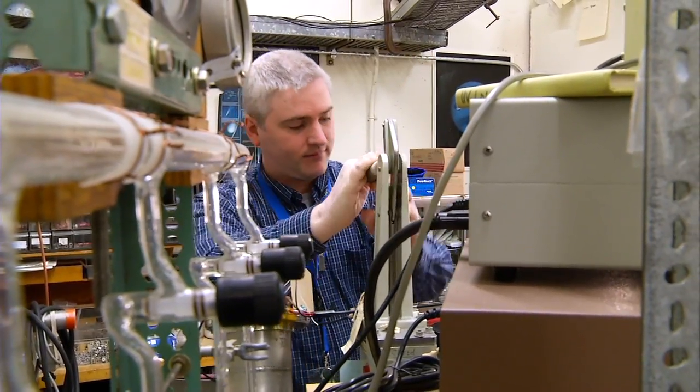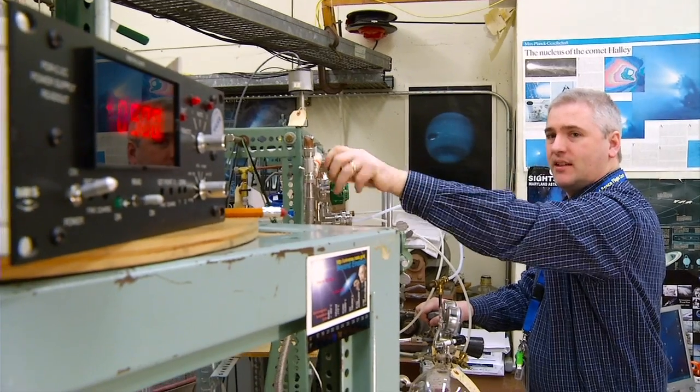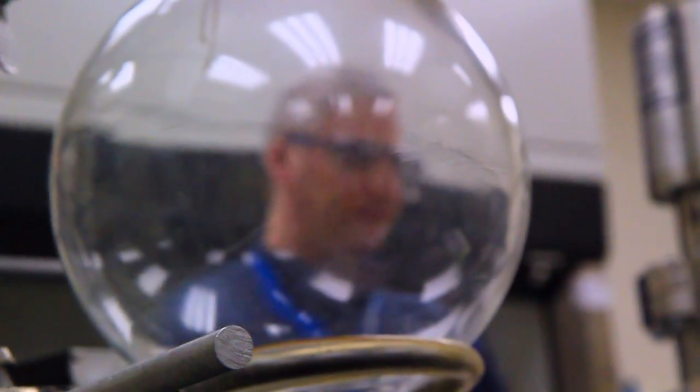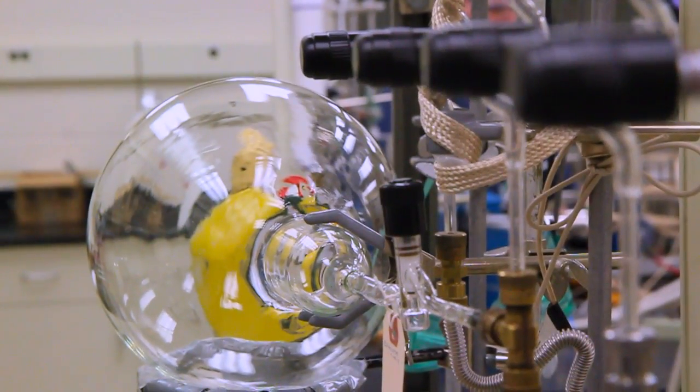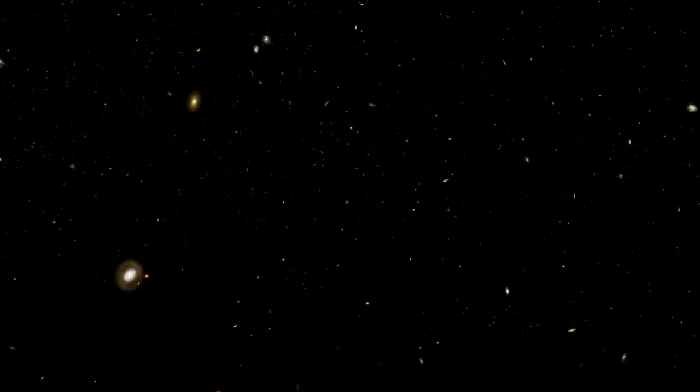Most people would put compounds in liquid water at room temperature and study the chemistry like that, but we're studying the chemistry in ice at extremely low temperatures. Historically, people may not have thought that there could be any chemistry at those temperatures. We're able to study things in space without leaving a laboratory.